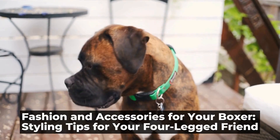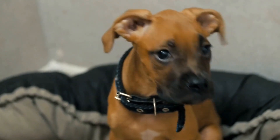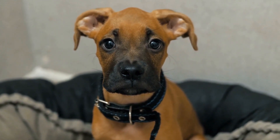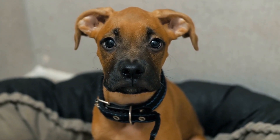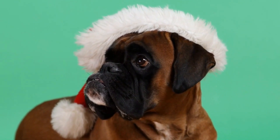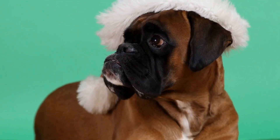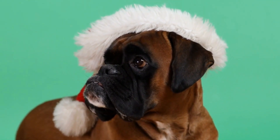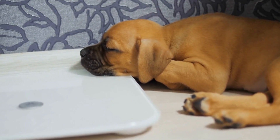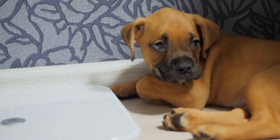Fashion and accessories for your boxer: styling tips for your four-legged friend. Boxers are not only known for their playful and friendly nature, but also for their unique appearance. Whether you have a male or female boxer, there are various fashion and accessories options available that can make your loyal companion look even more stylish and adorable. In this article, we will explore the world of fashion and accessories for your boxer, providing you with tips and inspiration to dress up your furry friend.